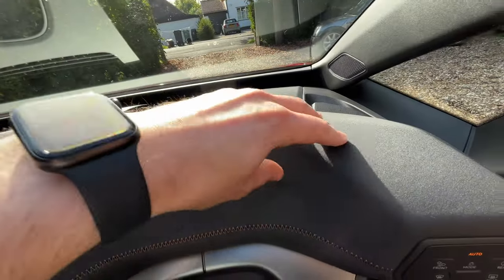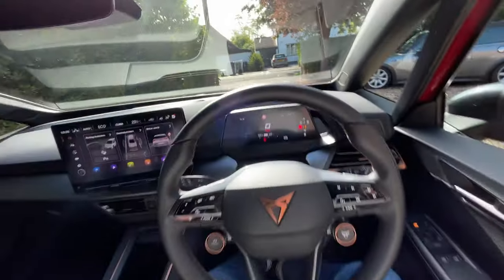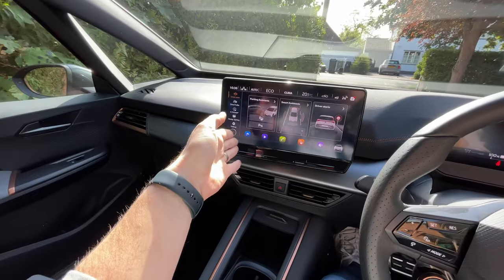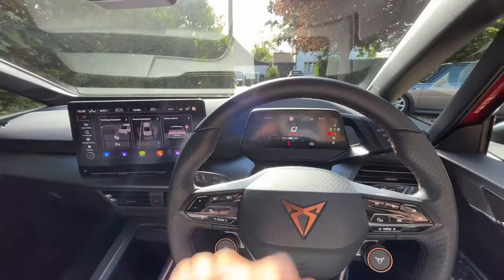Interior cabin space is very nice and it does look great. There are some nice materials — I like this up here, it feels like a trainer material, really really nice. Overall I like what Cupra have done. I'm still not a fan of this screen though; the infotainment for me is still clunky.